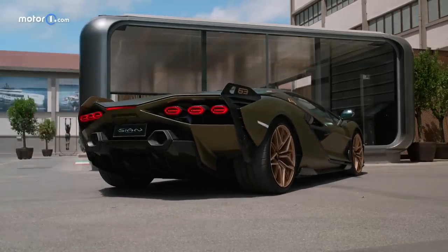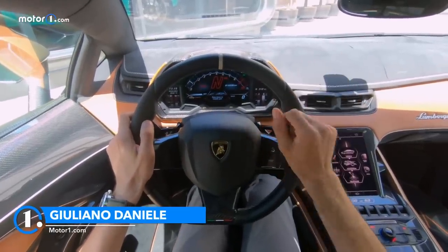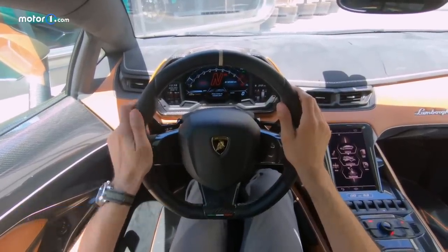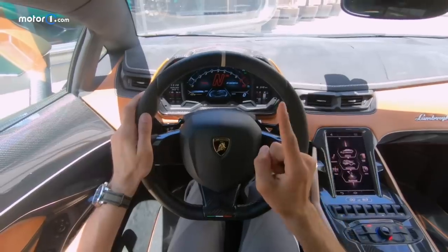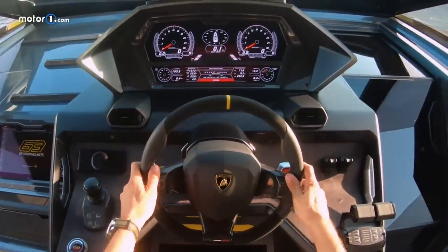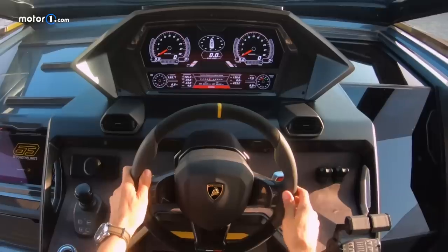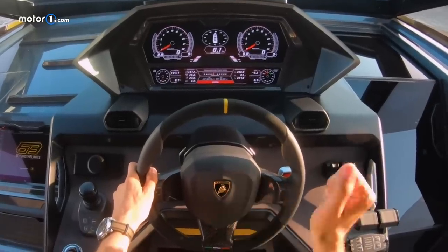I didn't expect to drive again such a special Lamborghini — this 819 horsepower Cyan. The last time the temperature was 0 degrees and it was snowing, and today the temperature is 28 degrees with beautiful weather and a little bit of wind. I've returned to the seaside to test another special vehicle: this 4,000 horsepower Lamborghini.